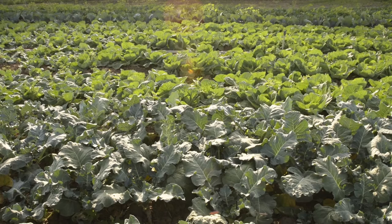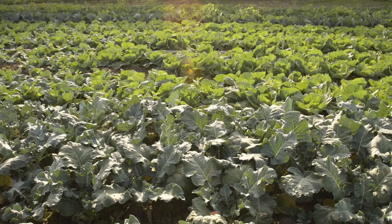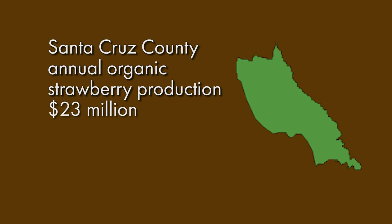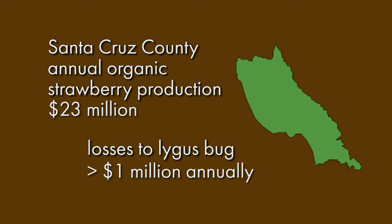Most of that work focuses on either strawberry pests or pests of broccoli. Lygus bug is one of the two key pests of strawberry in this region. If you look at the organic acreage in Santa Cruz County, that's worth about $23 million for strawberry. A very conservative estimate for losses with respect to lygus damage is about 5%, meaning annually there's over a million dollars of yield lost due to this pest just in organic strawberries in this county.